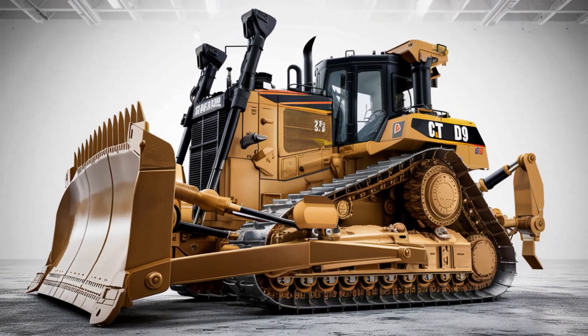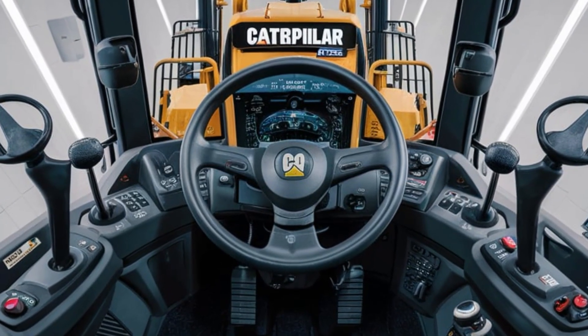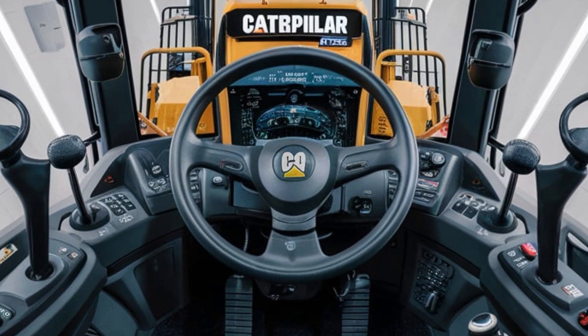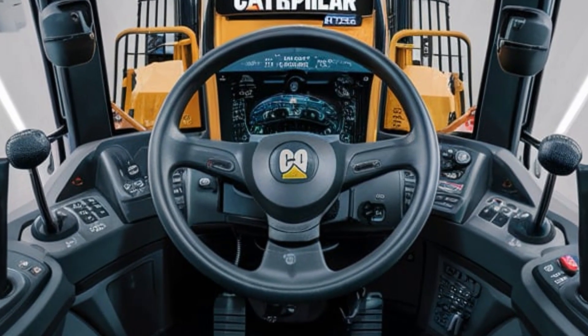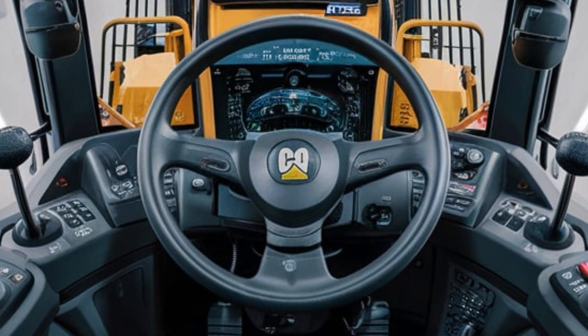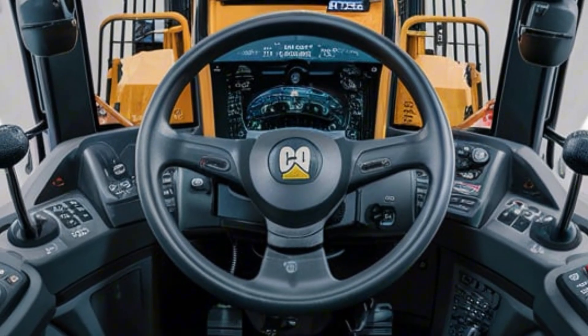Stepping inside, the interior of the D9 is a world apart from what you'd expect in heavy machinery. Caterpillar has focused on operator comfort and advanced technology. The cabin is spacious with an ergonomic operator seat, full climate control, and reduced noise levels for long working hours.